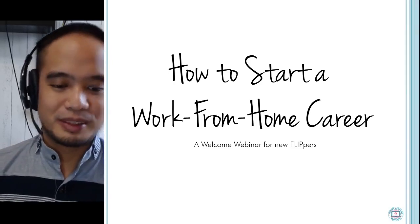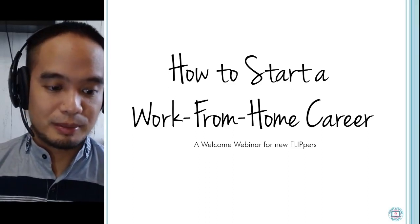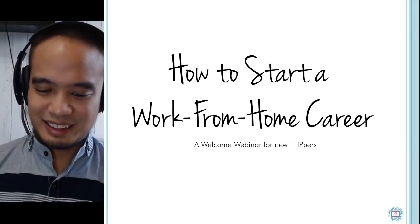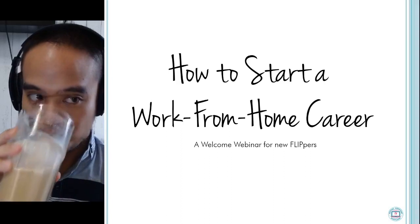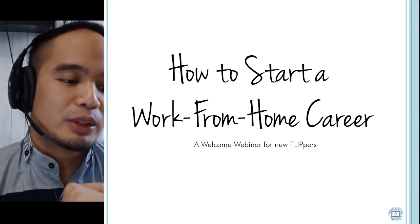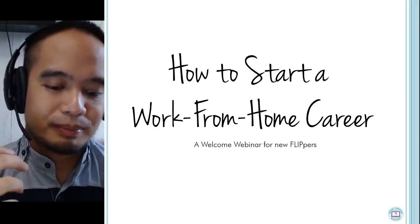Be ready to claim the welcome gifts. Sorry about that — I'm not using my headset. Thank you, Mahar, for letting me know. There we go.